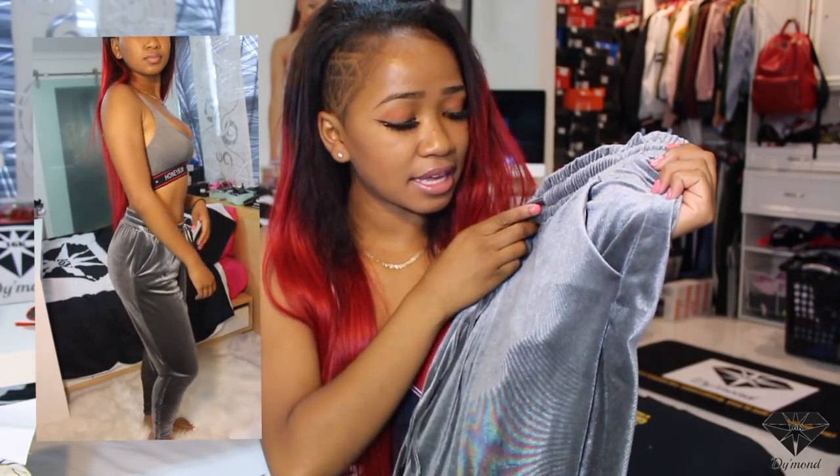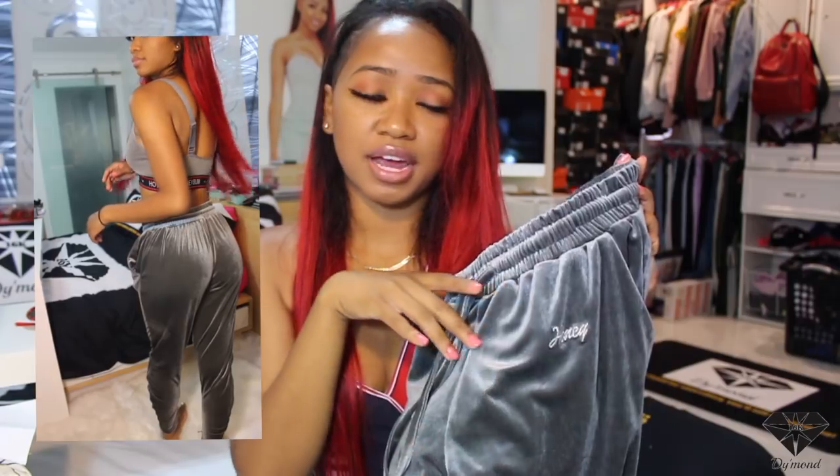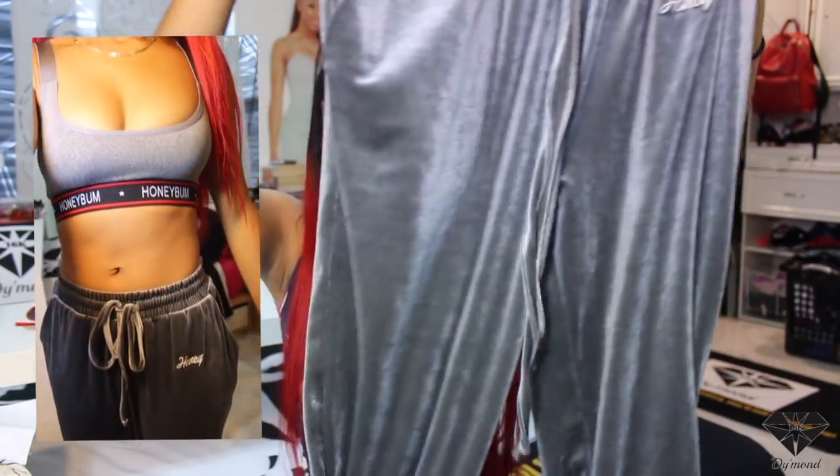I also got this one in gray — it has a little silver writing that says 'Honey' and it looks exactly the same. They do have pockets.